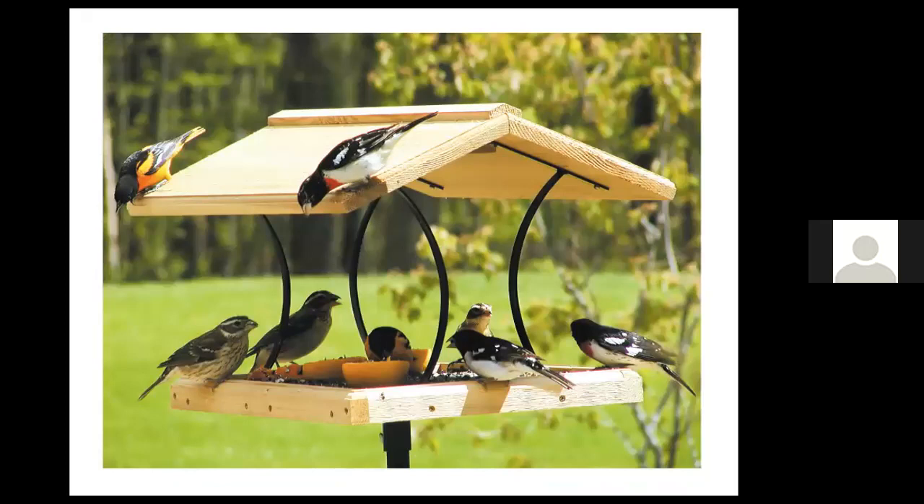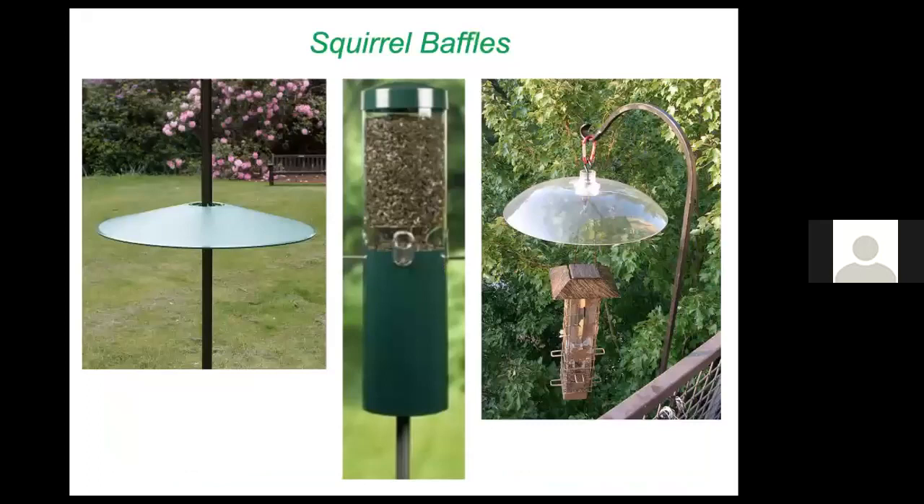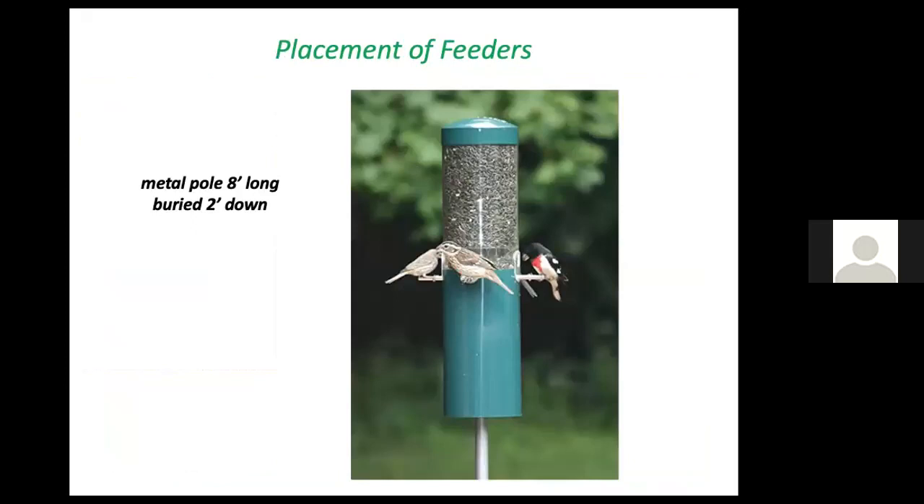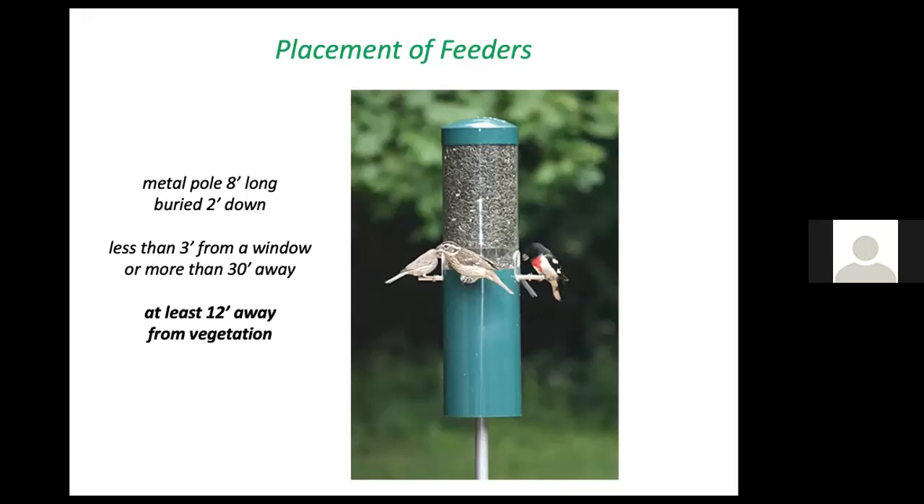If you choose an open feeder, you will have to clean it frequently because birds will foul the platform. You'll also want to keep squirrels away from your seed stash. Place your feeder — ideally on a metal pole eight feet long buried two feet down if it's six feet tall. It should be less than three feet from a window or more than 30 feet away. This is the 3-30 rule, since a bird startled by a bird of prey could slam into a window in between.